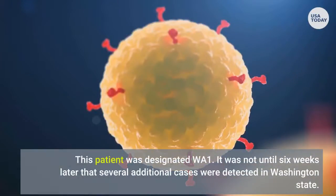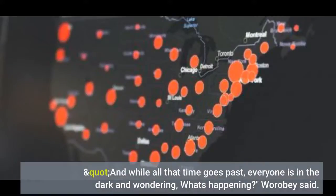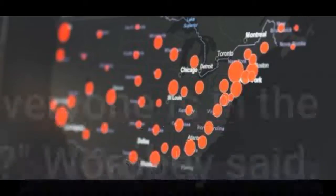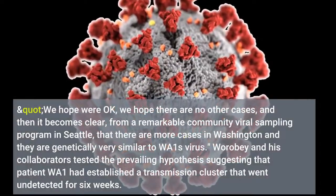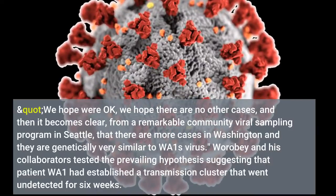It was not until six weeks later that several additional cases were detected in Washington state. "And while all that time goes past, everyone is in the dark and wondering, what's happening?" Wobie said. "We hope we're okay, we hope there are no other cases, and then it becomes clear, from a remarkable community viral sampling program in Seattle, that there are more cases in Washington."